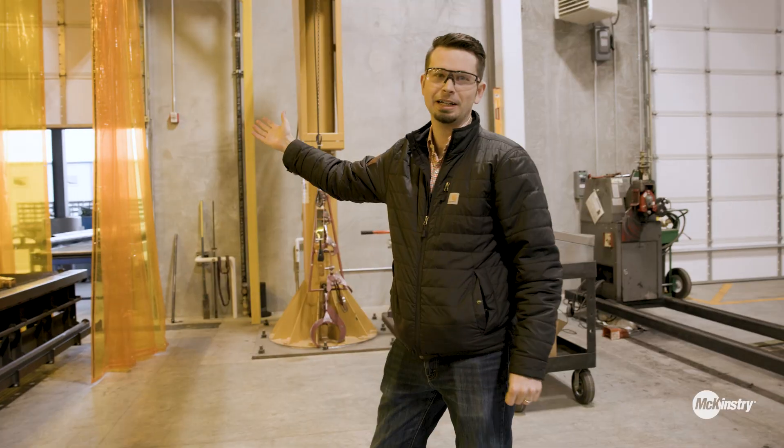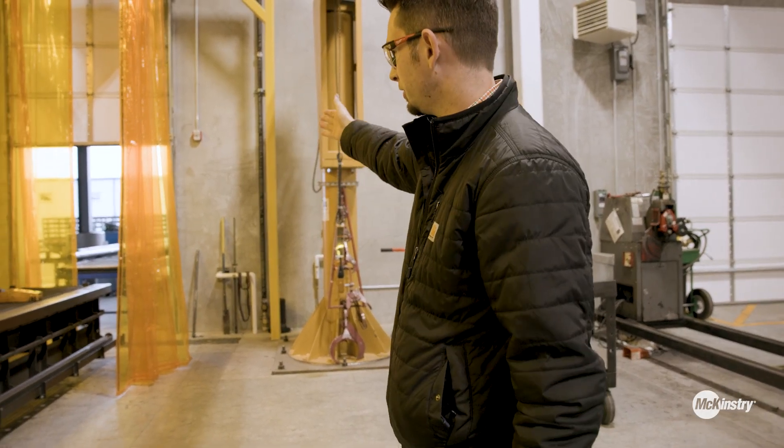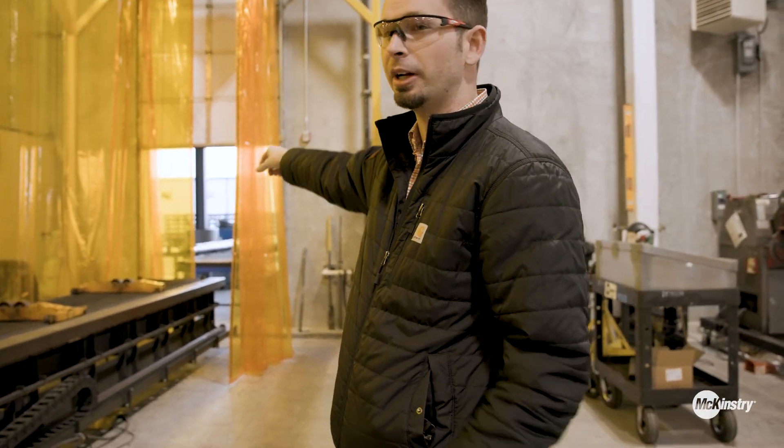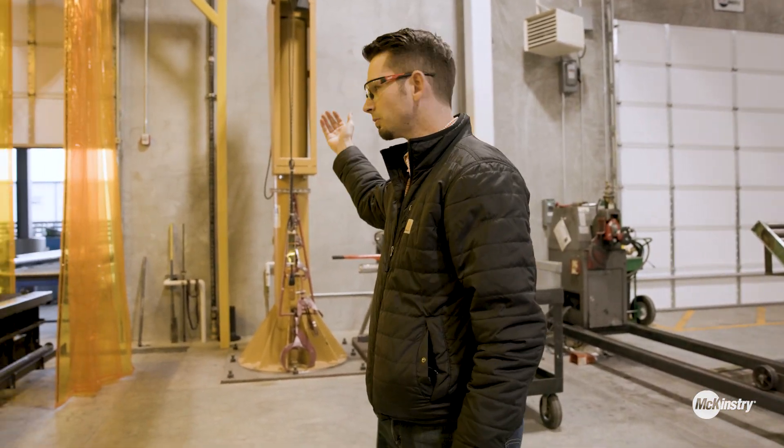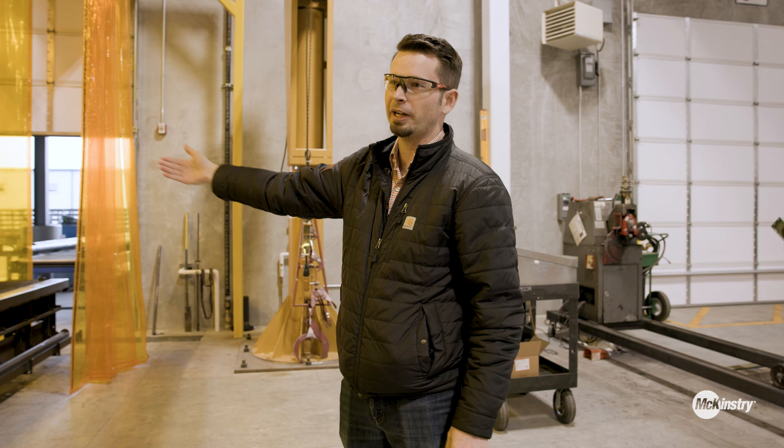One of our key suppliers is located just across the street — you can kind of see it through the door there. They will forklift the pipe over, set it right outside this concrete wall, and then we can load it directly onto our CNC machine, process everything, get it cut down to length, add the bevels, add any holes that need to go in the pipe, and then get it ready for the fit-up and weld process.